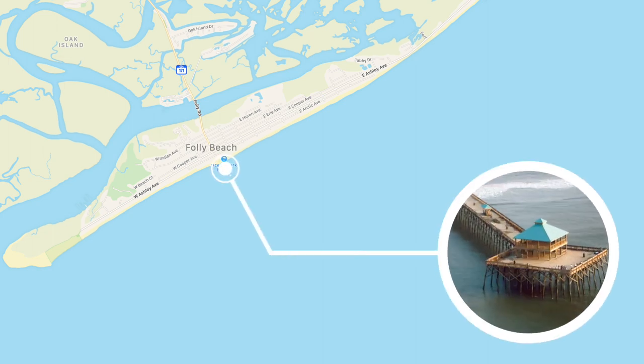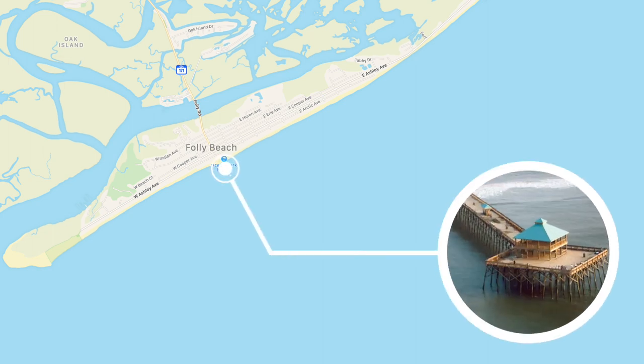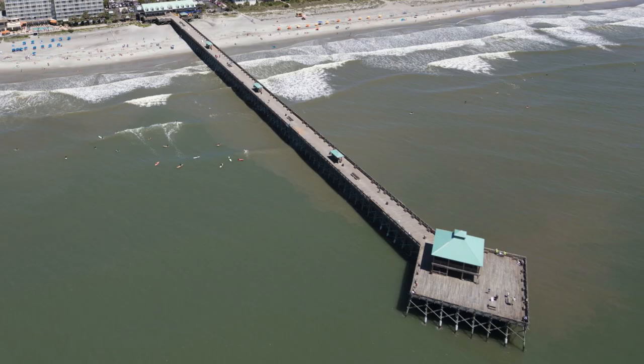Just across the harbor is our number three, and that is the Folly Beach Fishing Pier. Located at the edge of America, this pier stretches over a thousand feet into the Atlantic Ocean and even features a diamond-shaped 7,500 square foot platform at the end. A trip to the Folly Beach Fishing Pier is truly a family affair.